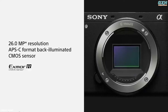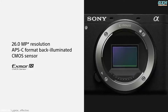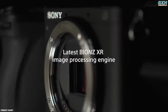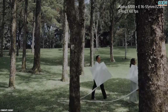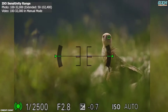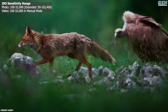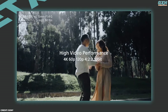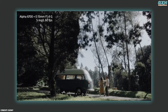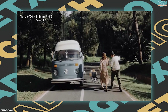The Sony A6700 features a 26-megapixel APS-C Exmor-R CMOS sensor with backside illumination for superior light capture. Paired with the Bionz XR processor, it delivers high-resolution dynamic images and impressive low-light performance. Its ISO range extends to 50–102,400, balancing clarity and noise control. For videographers, the A6700 supports 4K video recording at up to 120fps with full pixel readout and no binning, delivering rich, detailed footage.